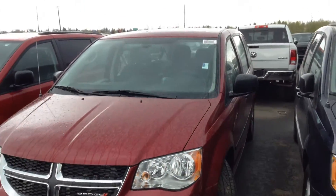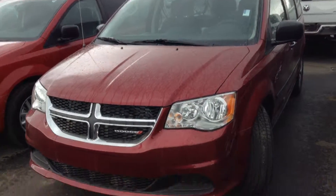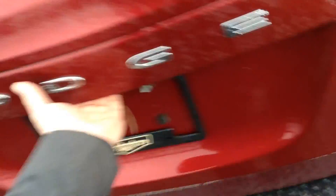Beautiful day up here in Edmonton — deep cherry red, beautiful color. Your seats will still go in the back there, and there's lots of storage as well.